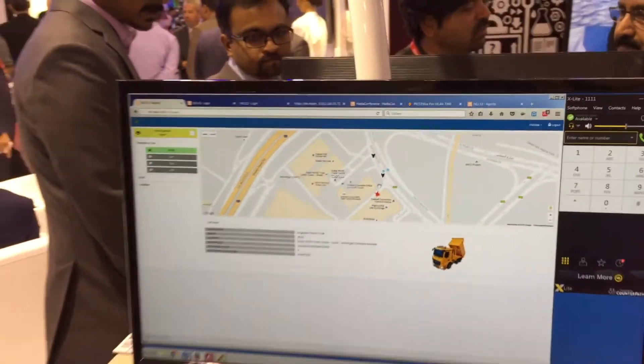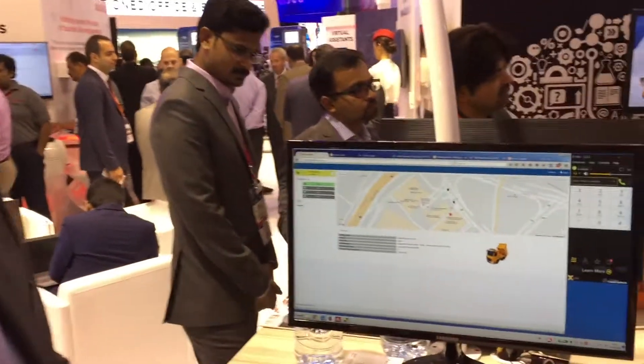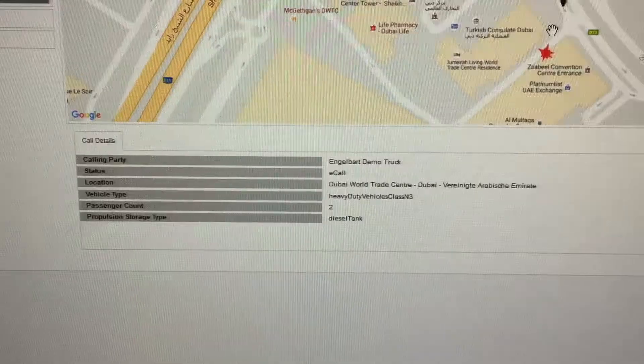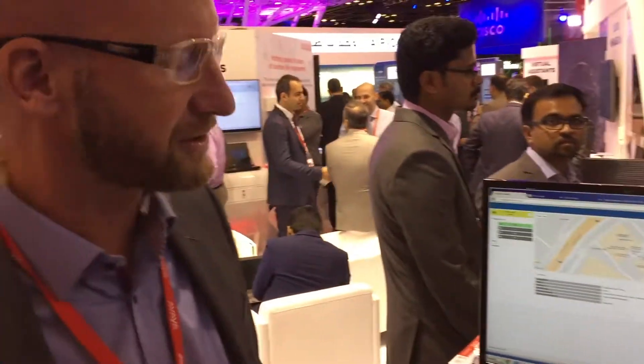It's quite useful if you imagine on a highway which side the crash occurred. It's also showing us how many persons are inside. In this car there are two persons inside and it's running on diesel. And with the concept of next generation emergency calls and next generation e-calls, they will also give you information about what has been loaded — are there chickens loaded, are the chickens still live or are they deep frozen? This may make a difference for the first responders.